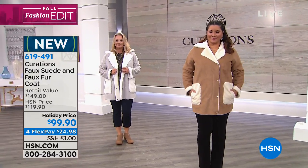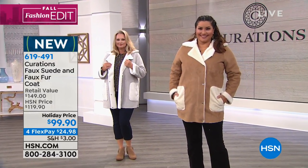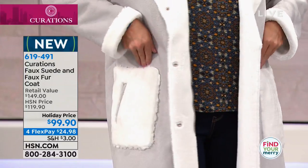I love the pocket detailing — can you talk about that a little bit? Oh my god, I love the pockets, because they have that faux fur detailing on them as well. So it's not just in the cuff and along the neckline, but we add a little flare on the pocket as well, which I think is really cute.